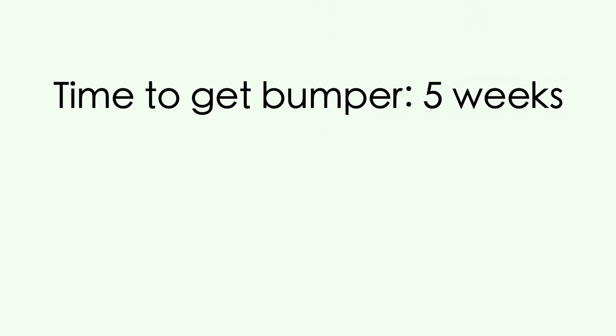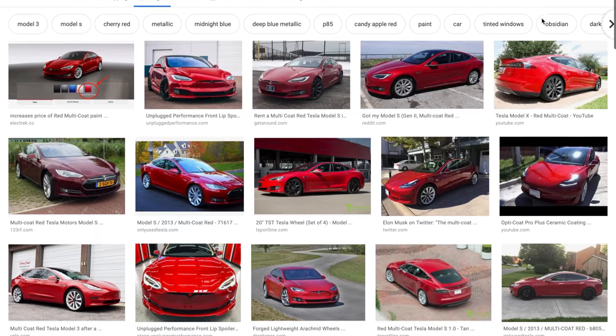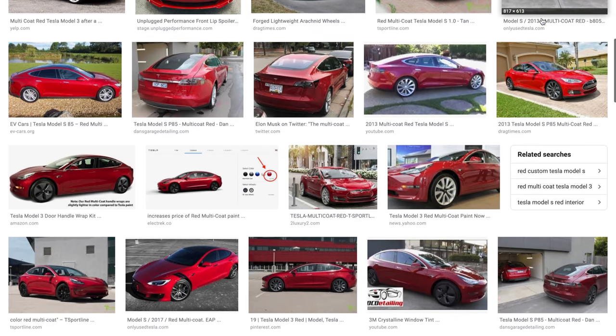The timeframe is what people are most concerned about with Tesla repairs. When the body shop called Tesla to order the front bumper, it took about five weeks from that call to when the part arrived at the shop. Then it took another full week to paint and install the bumper. The multi-coat red is very difficult to match, so they had to paint over it several times to get a perfect match.